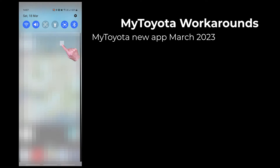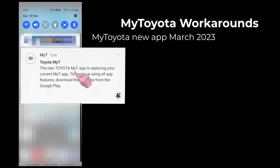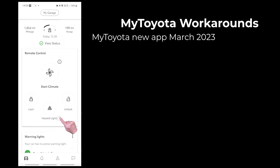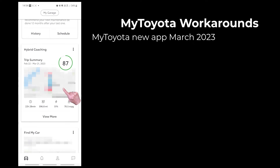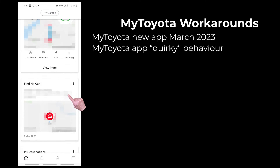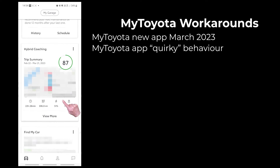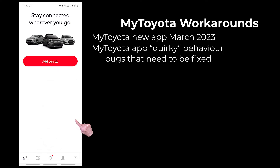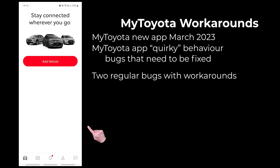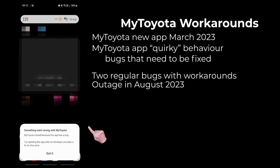I moved to the new MyToyota app in March 2023 when I received a notification on my phone. I've reviewed the new app and compared it to the old MyT app in a separate video. I've found that this new app is a bit quirky — there are a few bugs that Toyota really need to fix. This video looks at two problems I've come across regularly and easy workarounds for them. I'll also discuss a complete outage for the app in August 2023.